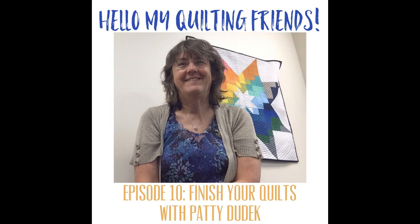Leah asks if Patty has ever done a Dear Jane quilt. Patty says she has not and isn't sure she ever will — those blocks look tiny, tiny, tiny. The Farmer's Wife blocks she's doing are six-inch blocks and she did them all paper-pieced, which was really fun.